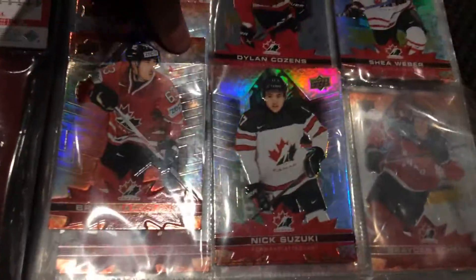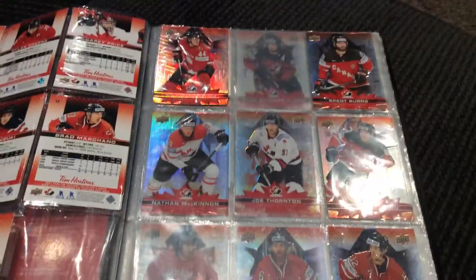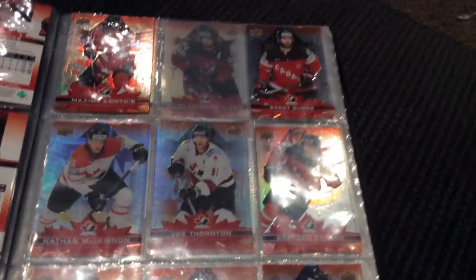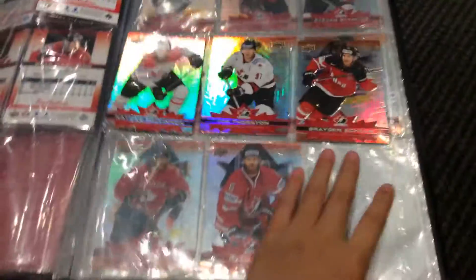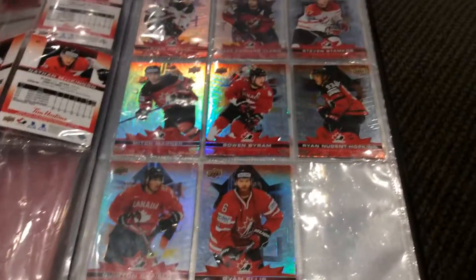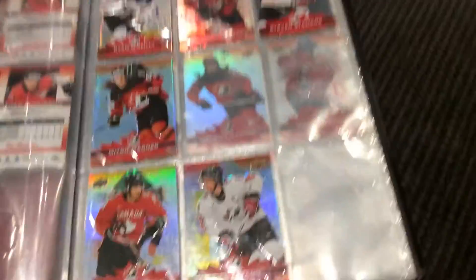Next page, got two Suzukis and two Marchessaults. Take a look at that right there. Then Shea Weber, Drew Stall. Next page got Max MacKinnon, I got Nathan MacKinnon, got Brent Burns. And got a Ryan O'Reilly which has the weirdest curve I've ever seen in NHL history.